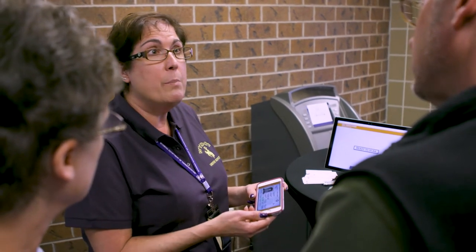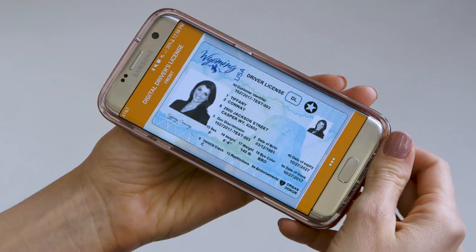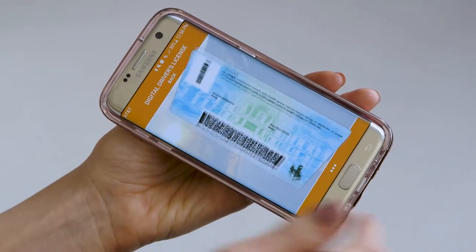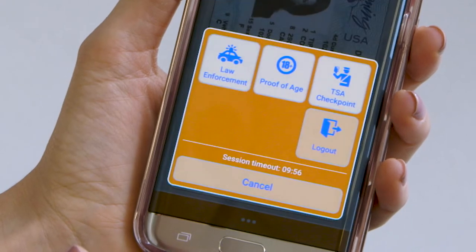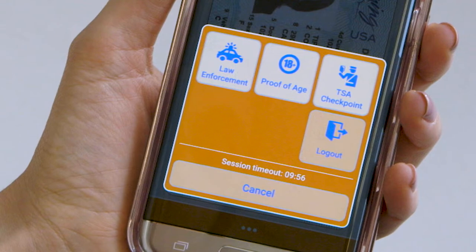Once a successful pairing of device and driver data has occurred, the digital driver's license can be remotely loaded onto the user's smartphone. Visually, the DDL looks similar to your physical license, and it contains a lot of the same information required to prove your identity or affirm your driving privileges. However, it's within the underlying process for ID verification that the technological innovation in DDL is found.